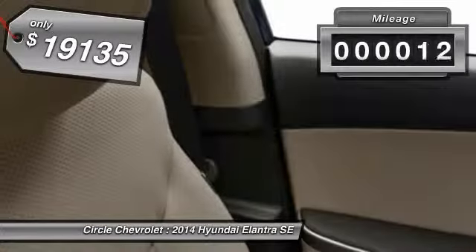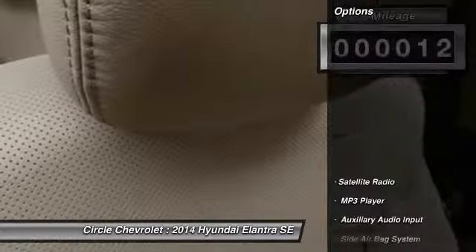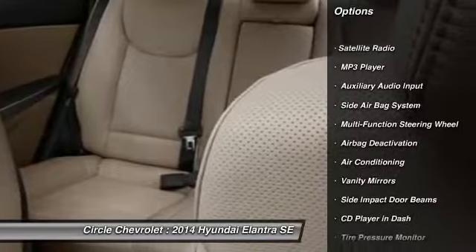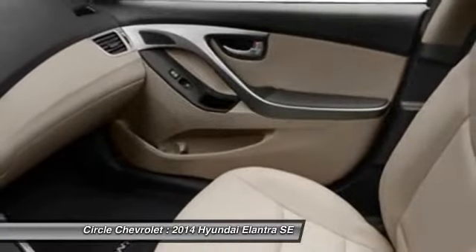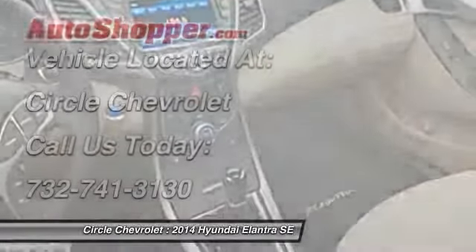This vehicle has less than 100 miles. Here are some of this vehicle's great options: dual airbags, power steering, front air conditioning, adjustable headrests, auto express down window, cruise control, anti-theft security system, power windows, clock, bucket seats.